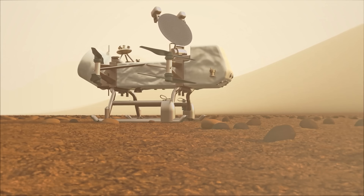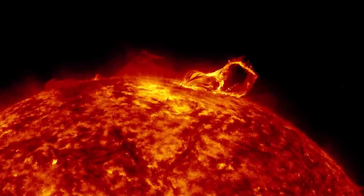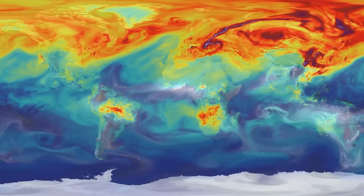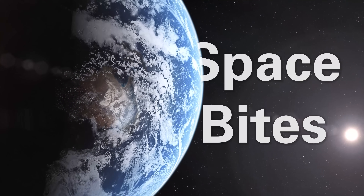The Titan Dragonfly is coming together. NASA is considering a new kind of nuclear rocket, getting more warning for solar flares, and pinpointing carbon dioxide emissions from space. All this and more in this week's episode of Space Bites.